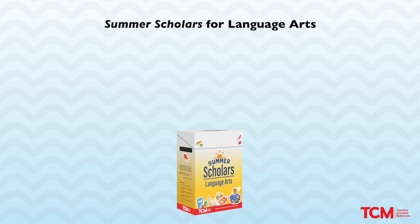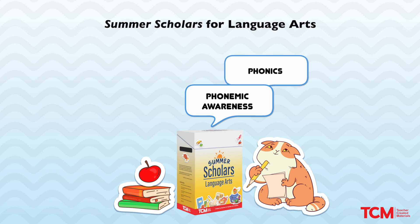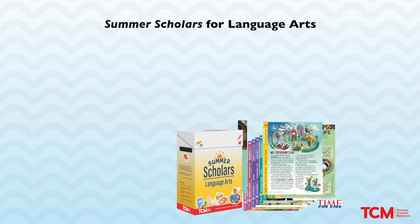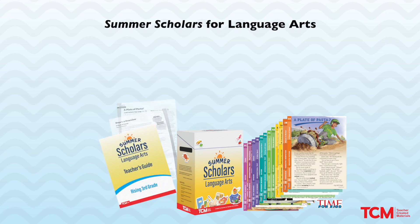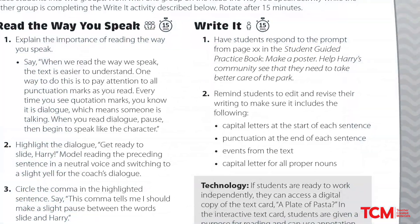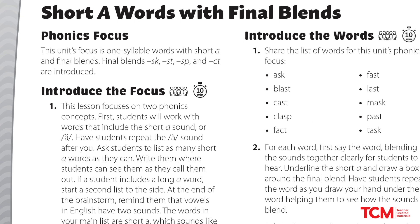Summer Scholars for Language Arts engages students through the five pillars of literacy: phonemic awareness, phonics, vocabulary, fluency, and comprehension. Each kit includes a collection of exciting, rich Time for Kids texts with supporting meaningful images to motivate young readers. A teacher's guide that offers 25 easy-to-implement lessons that can be strategically selected to focus on key reading comprehension, writing, listening and speaking, phonics, word study, and fluency skills.